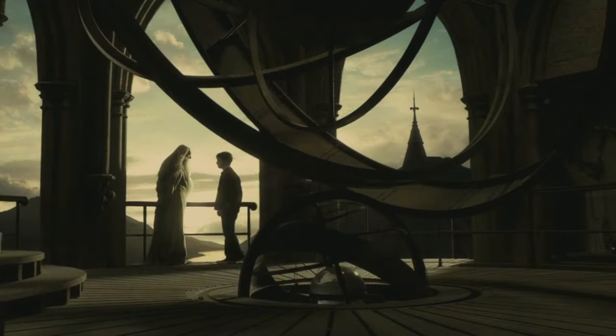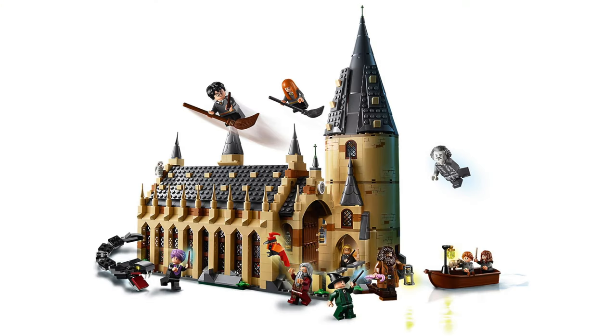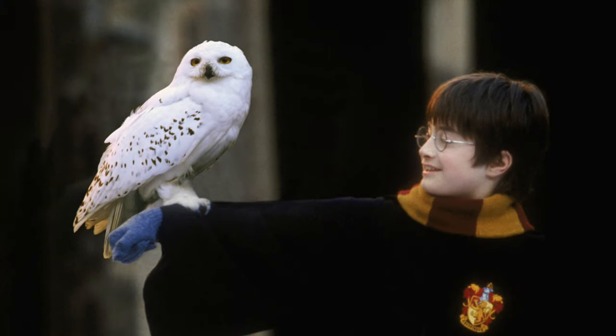Next we have the Astronomy Tower, which will cost 100 euros. This will attach to the Whomping Willow, Hogwarts Great Hall, and the Hogwarts Clock Tower sets, which are all already available.